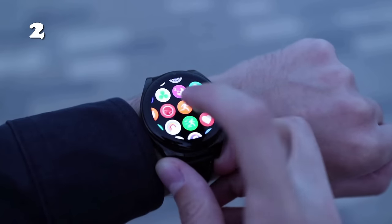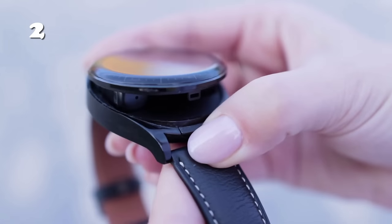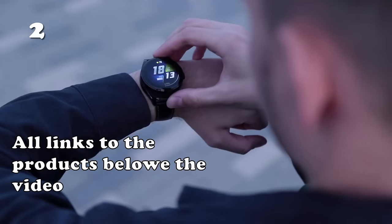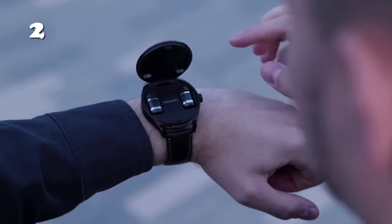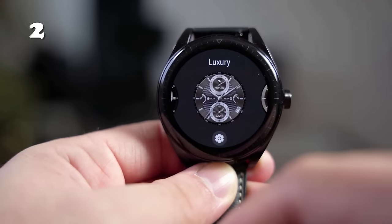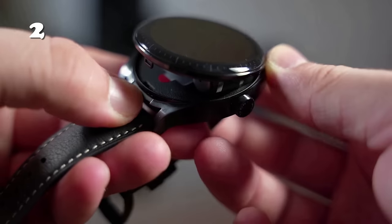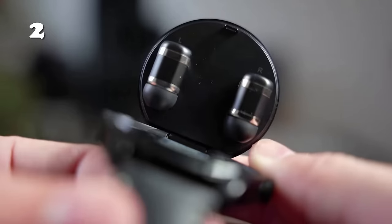Experience convenience with the Huawei WatchBuds. This 2-in-1 smartwatch and earphone combo redefines practicality. Its magnetic design seamlessly integrates feather-light AI noise-canceling headphones into a stylish smartwatch. Answer calls or enjoy music with a simple tap, all while monitoring your heart rate and blood oxygen levels. This device is not just a tech marvel, but a fashion statement too — perfect for the tech-savvy and style-conscious individual.